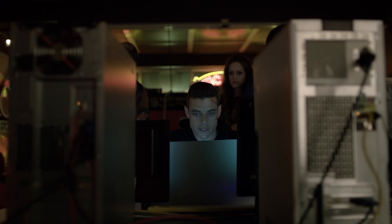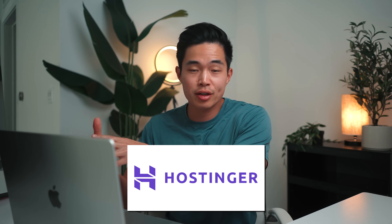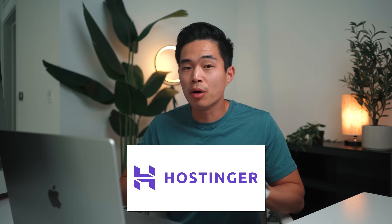I guarantee you that after watching this video, you'll be able to go out there and make your own website super easily. So with that being said, let's get started. The first thing we need to do is find a website host. In today's video, I'm going to show you guys how to use Hostinger, which is by far one of my favorite web hosting platforms.